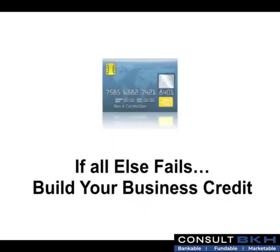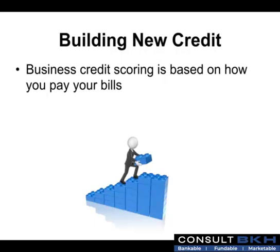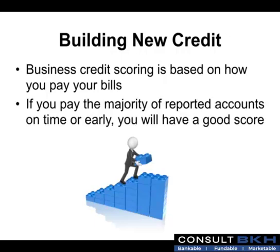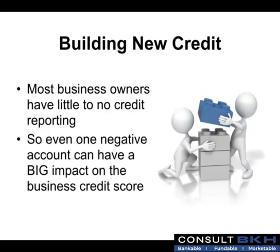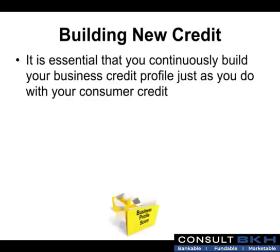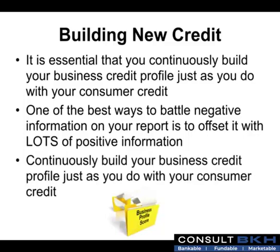And if all else fails, build your business credit. Business credit scoring is based on how you pay your bills. If you pay the majority of reported accounts on time or early, you will have a good score. Most business owners have little to no credit reporting, so even one negative account can have a big impact on their business credit score. One of the best ways to battle negative information on your report is to offset it with lots of positive information, so continuously build your business credit profile just as you do with your consumer credit.